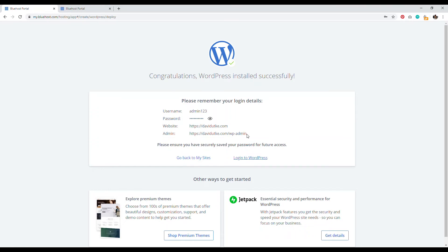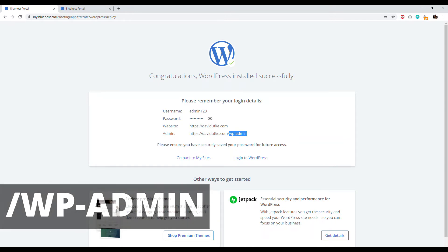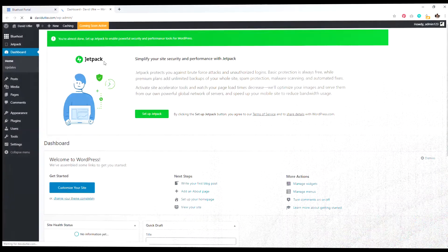WordPress has successfully been installed. To log in, click the button that says 'Log into WordPress.' From this point onward, go to your domain followed by /wp-admin to log in using your username and password. Welcome to WordPress — you've successfully installed WordPress. The next step is backend customization: I'll walk you through what to change, introduce themes and plugins, what I recommend, and other settings you might not know about.